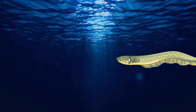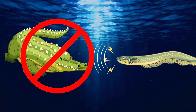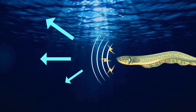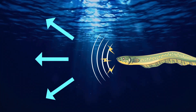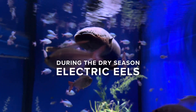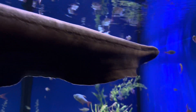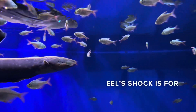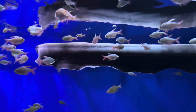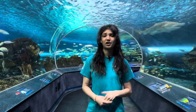Electric eels also use their shocks as warning pulses to keep potential predators at bay, making water animals unwilling to try preying on them. Water is an excellent conductor of electricity and provides a large surface area for their shock to be distributed. However, during the dry season, eels can find themselves vulnerable due to shallow water levels. If necessary, electric eels have been seen to leap from the water to make direct contact with predators, targeting their shocks with increasing voltages.